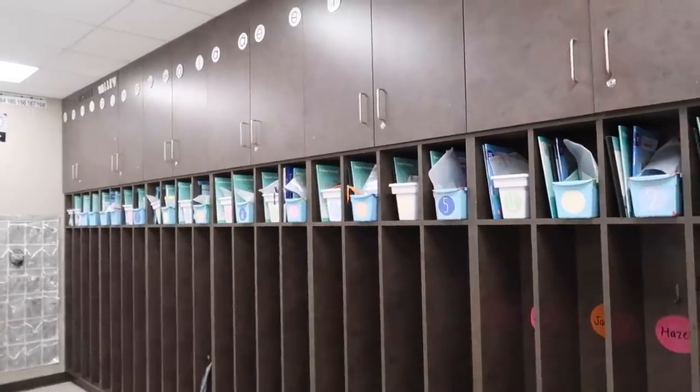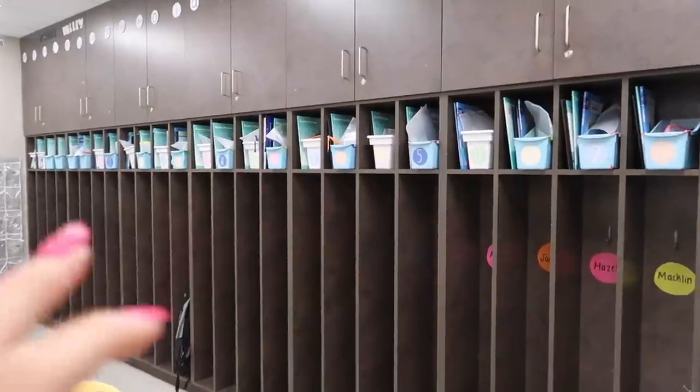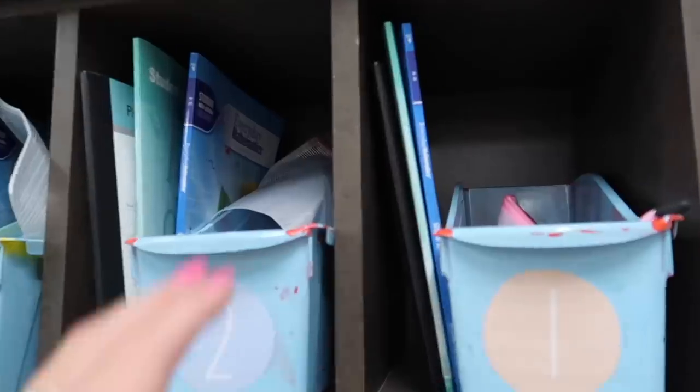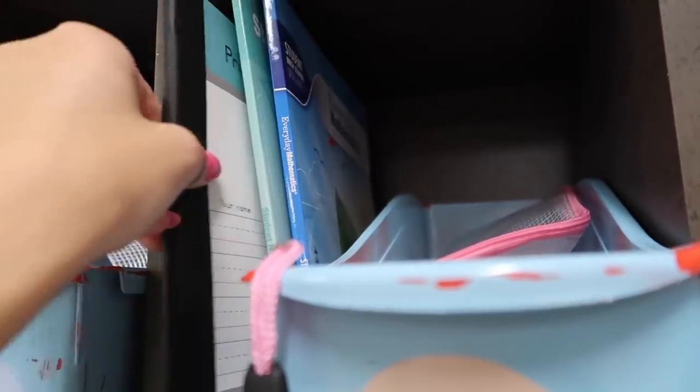Over here is where we have our cubby space — there are about 21 cubbies, enough for each kiddo, and lots and lots of storage, which I love. Basically in each one of their cubbies I just have their book bins, a little supply caddy which we will fill today, their math reading journal, and writing journal.